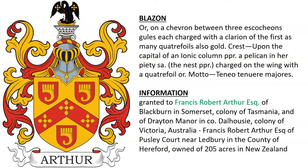Another was granted to Francis Robert Arthur, Esquire of Blackburn in Somerset, a colony in Tasmania, Australia, and of Drayton Manor in Dalhus, Victoria. He also owned 250 acres of land in New Zealand.